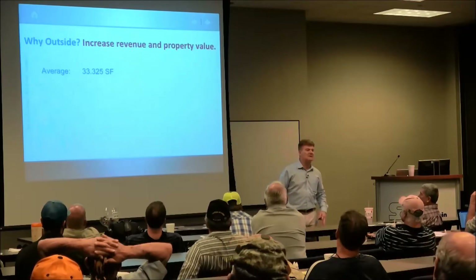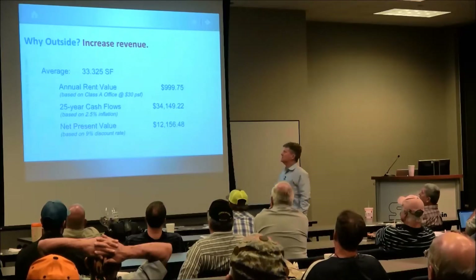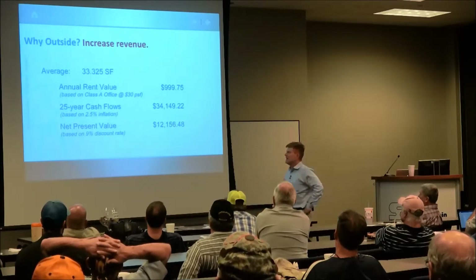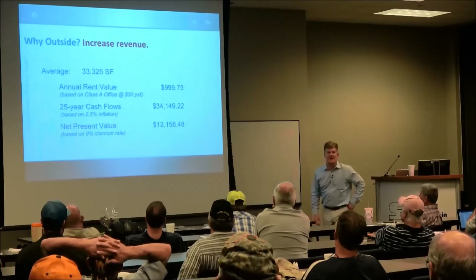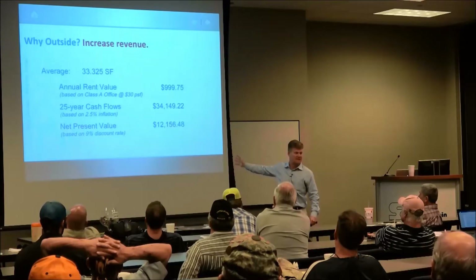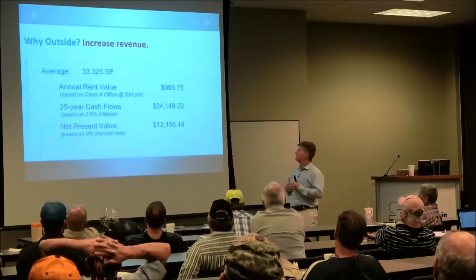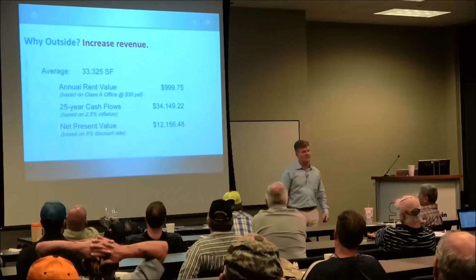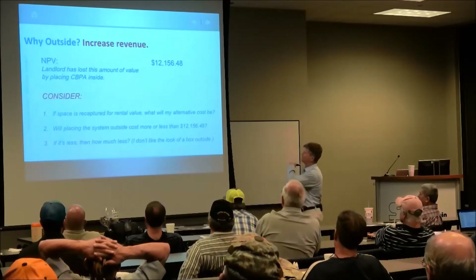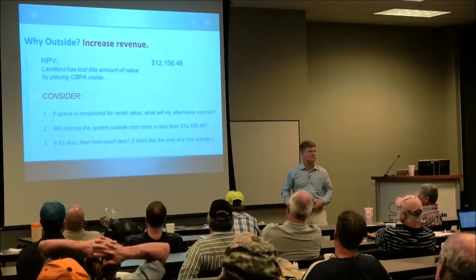How much does that really cost a property owner to give up for an RPZ? If you think annual rent on a Class A office building is $30 a square foot, that's a thousand dollars a year. Taking that 25-year cash flow and finding the net present value today at a 9% return on investment, you'd exchange $12,156 for that space. In other words, if you won't give me $12,156, I need to figure out a better solution.